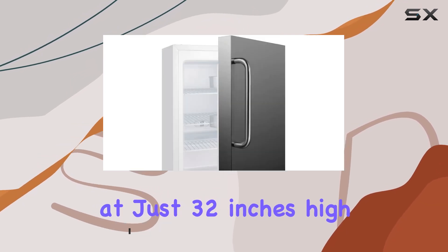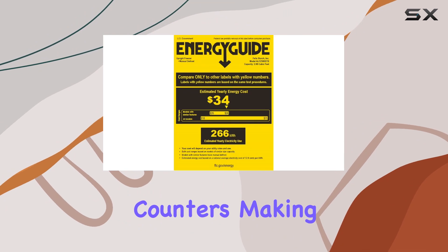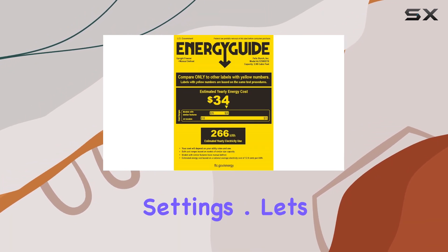Standing at just 32 inches high, it effortlessly fits under lower ADA-compliant counters, making it a practical choice for various settings.